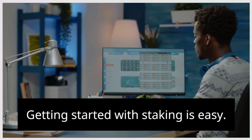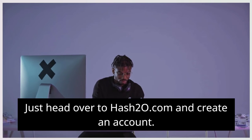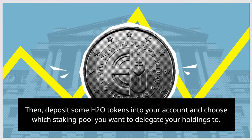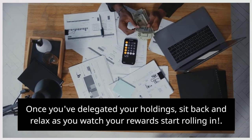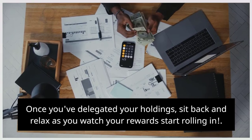Getting started with staking is easy. Just head over to hash20.com and create an account. Then, deposit some H2O tokens into your account and choose which staking pool you want to delegate your holdings to. Once you've delegated your holdings, sit back and relax as you watch your rewards start rolling in.